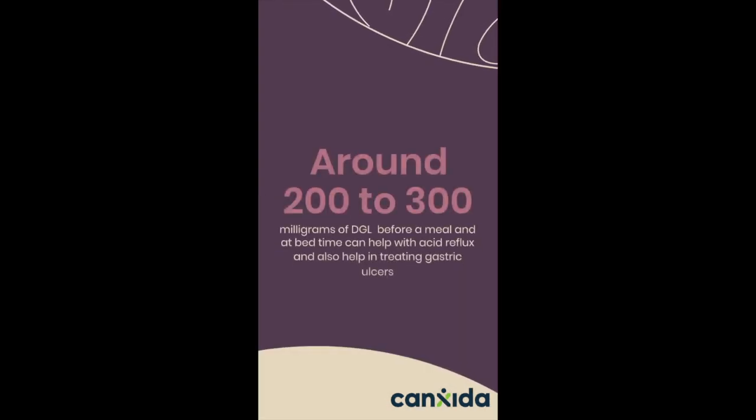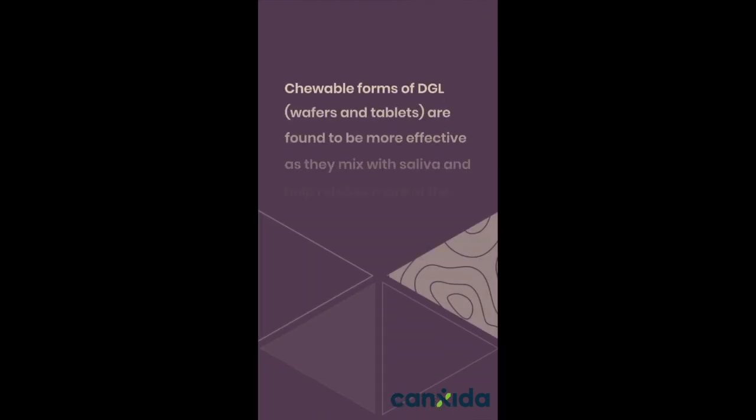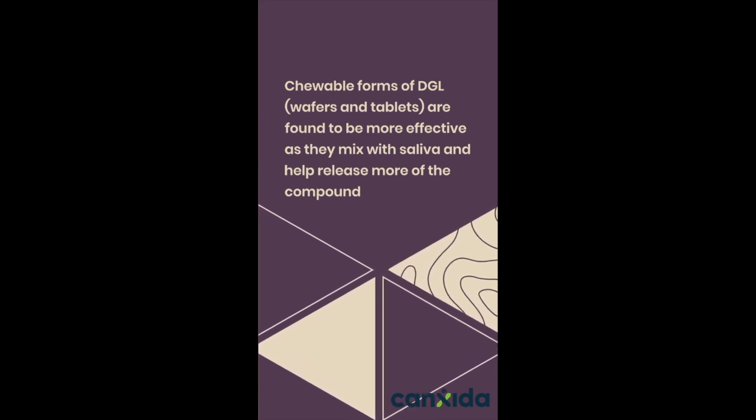Around 200 to 300 mg of DGL before a meal and at bedtime can help with acid reflux and also help in treating gastric ulcers. Two other forms of DGL — wafers and tablets — are found to be more effective, as they mix with saliva and help release more of the compound.